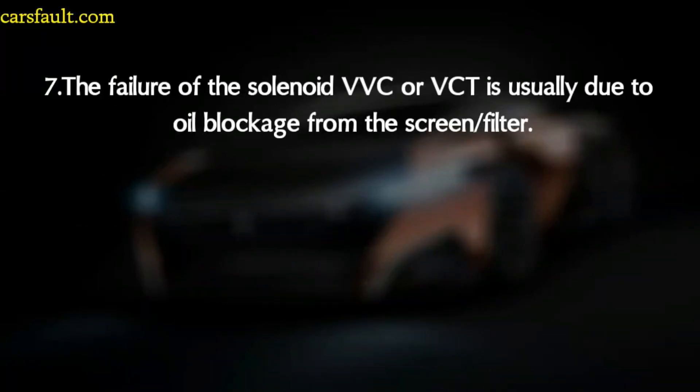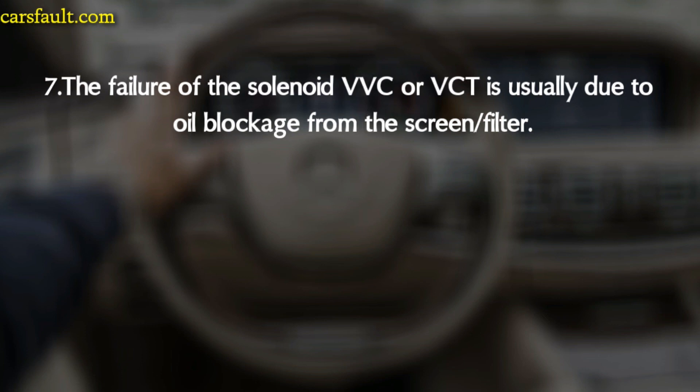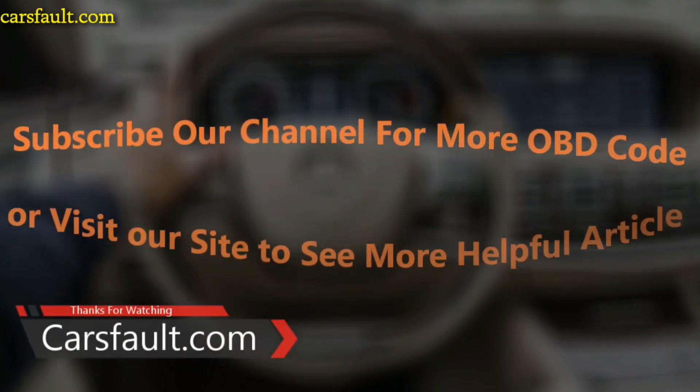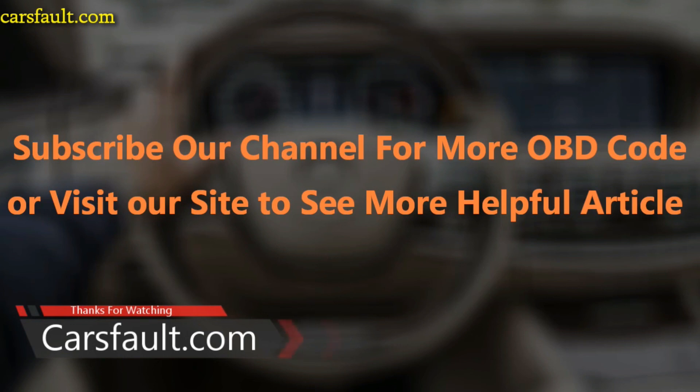The last thing to note: failure of the VVT or VCT solenoid is usually due to oil blockage from the screen filter. That's this video about P0011. If you want to learn more, visit my website. Also subscribe to my channel for more OBD code videos. Thank you for watching, and I'll see you in the next video.